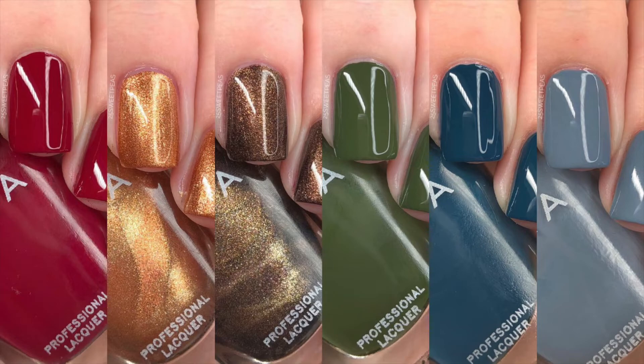They also have sanitizer on their website, so if you need some and you're ordering polish, it's always a good idea to grab that while you're there. I like theirs — it's in a spray bottle and I really like it.